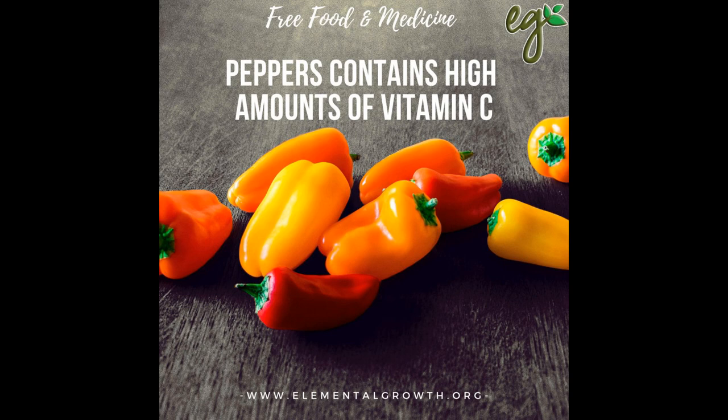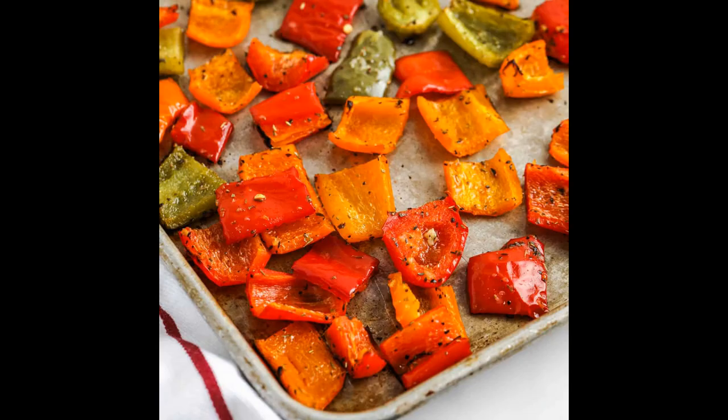They're packed full of vitamin C and contain a fair amount of vitamin A, vitamin B6, vitamin E and folate too, as well as potassium, manganese and antioxidants. They also contain fibre, which is great for unblocking your colon and keeping it healthy.